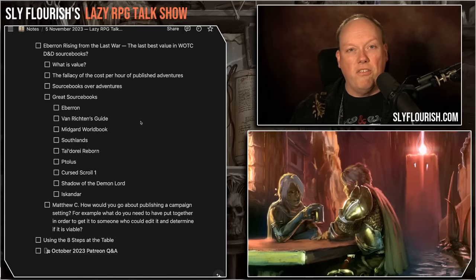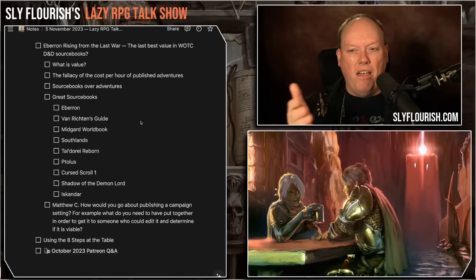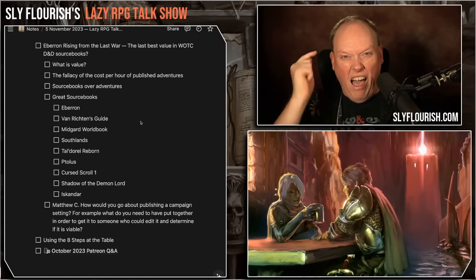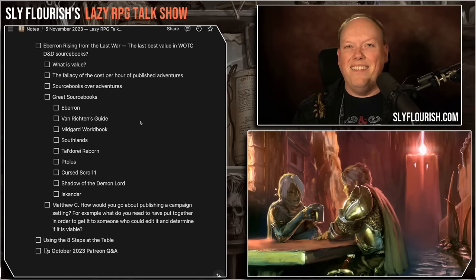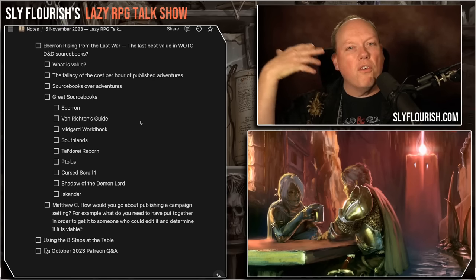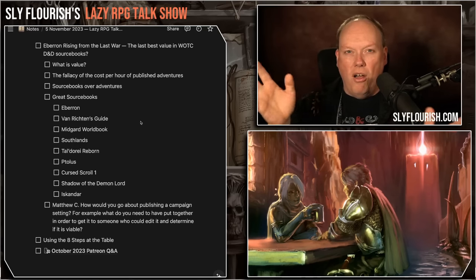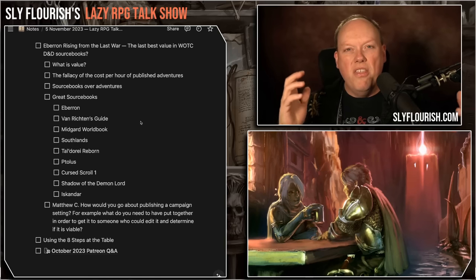The Spelljammer Light of Xaryxis adventure needed some work, but nothing that was a ton of work to do. So the big question is: what kind of work do I have to do to make this product valuable for my table? What are some examples of great sourcebooks — high-value RPG products? Things you can get, put on your shelf, use for years, get ideas from, think about the artwork, and fuel your imagination. Even if you're not running in the campaign setting, it's valuable to dig into these.